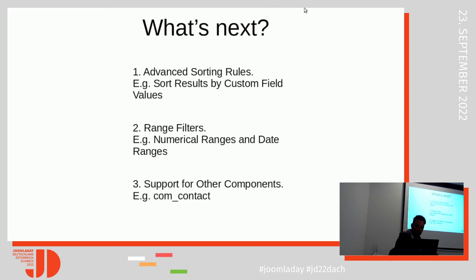Some candidate features we're considering. Our development roadmap is driven by the feedback we receive, so if a few people ask for a feature, it will be done. That's why I'm asking for your feedback right now.